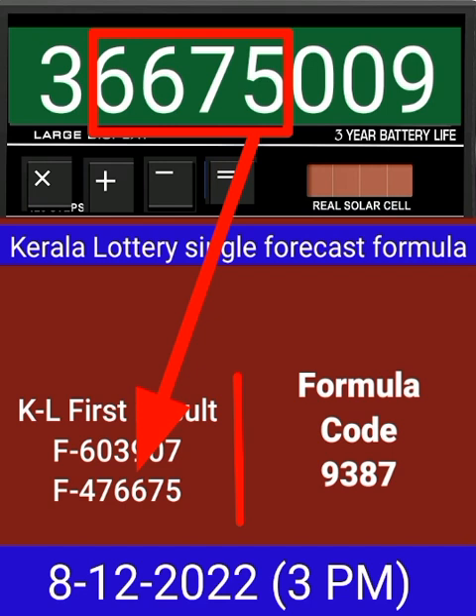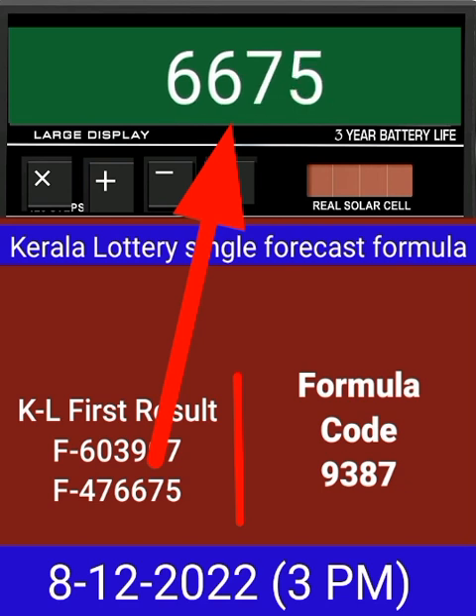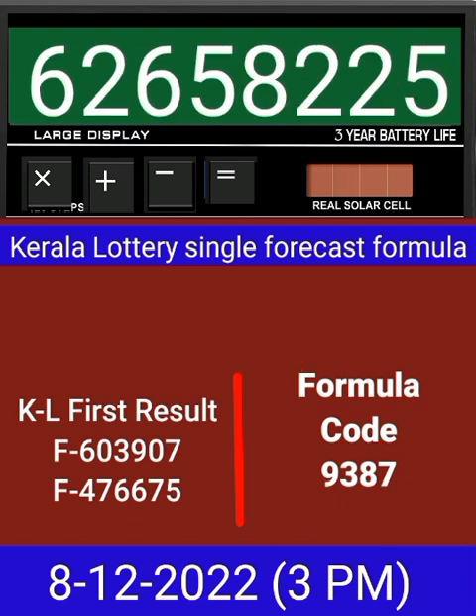Now zero the calculator, put the next draw number on calculator, and multiply by this same formula code, then press equal. After equal, you can check this single four-digit is becoming into the same place for the next draw of Kerala lottery 3 PM.